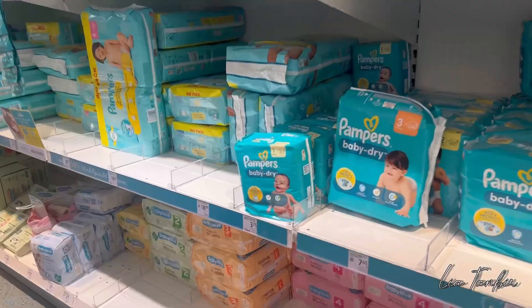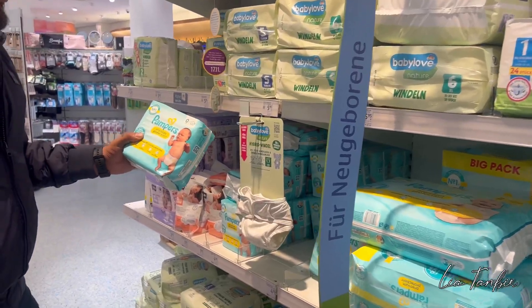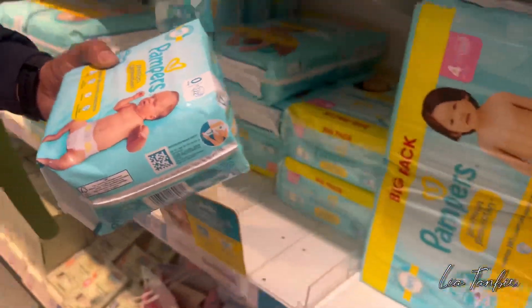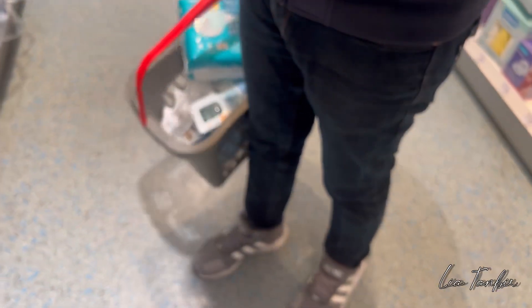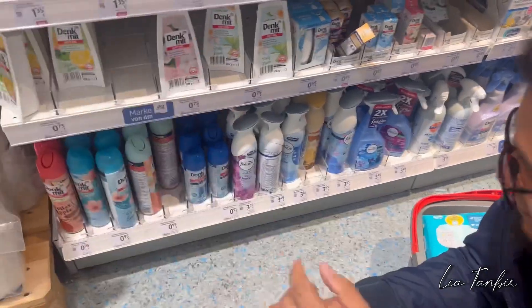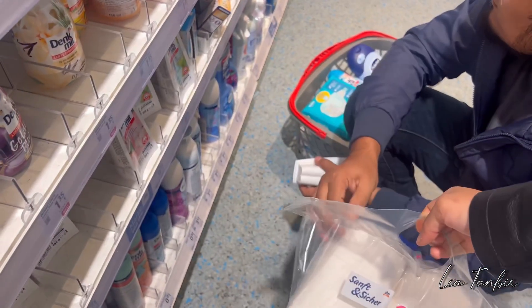This is a dummy — it's a dummy, it's very cute. So this is a pampers. We have two pampers — two packets.